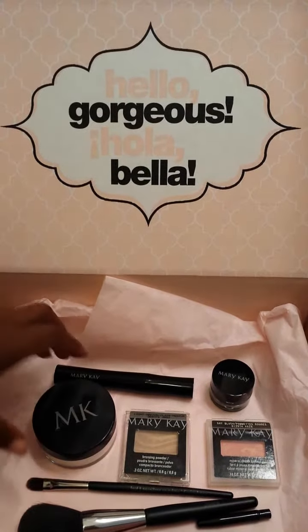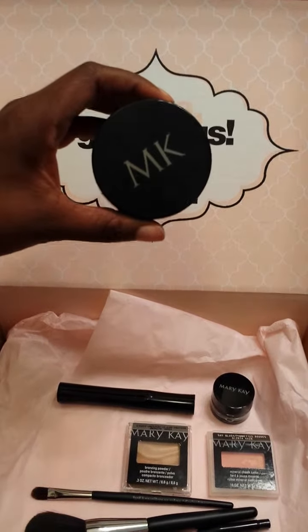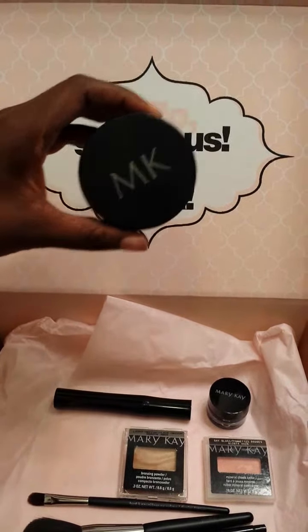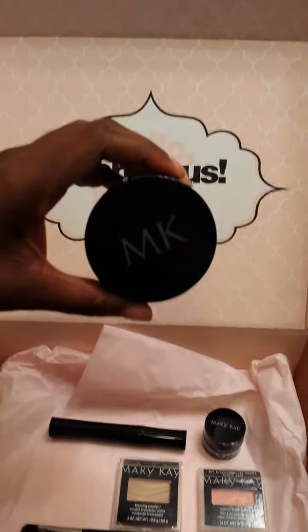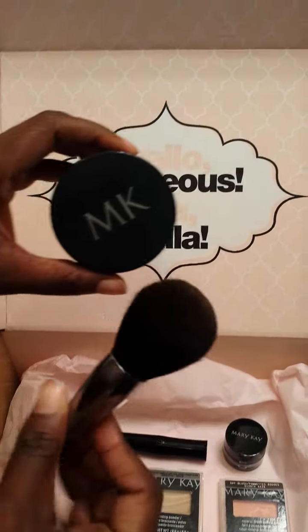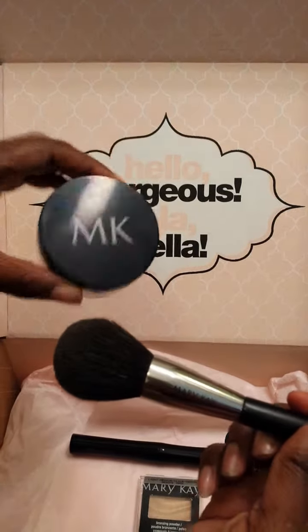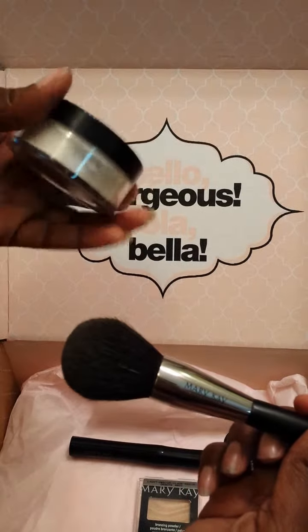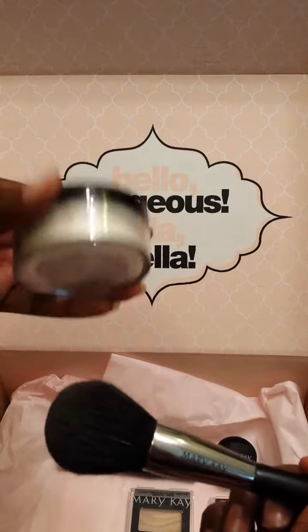The first thing I want to show you is the Mary Kay translucent loose powder. The retail price is about $16. It helps control shine throughout the day, and included with it comes a brush — this is Mary Kay, so that's really cool. It is sheer and translucent, so it works on all different types of skin tones and colors.